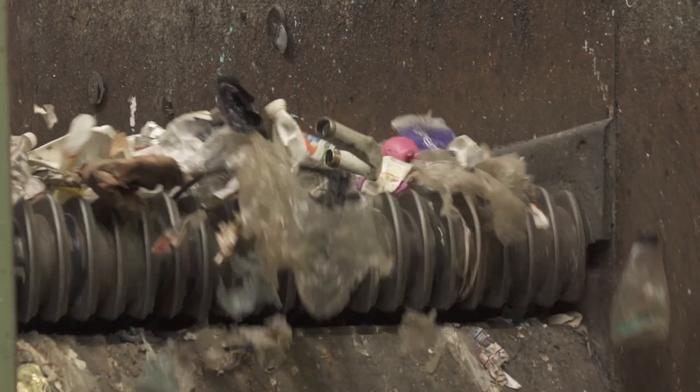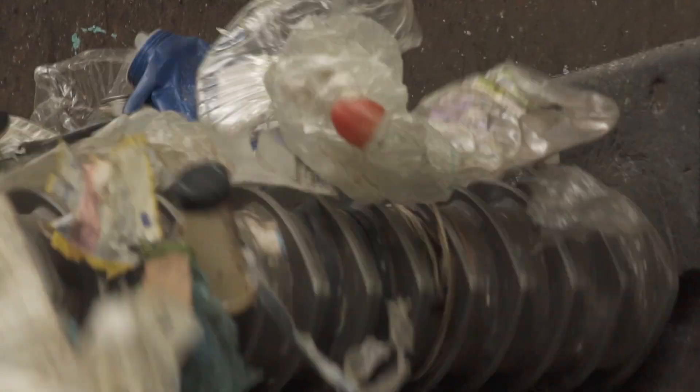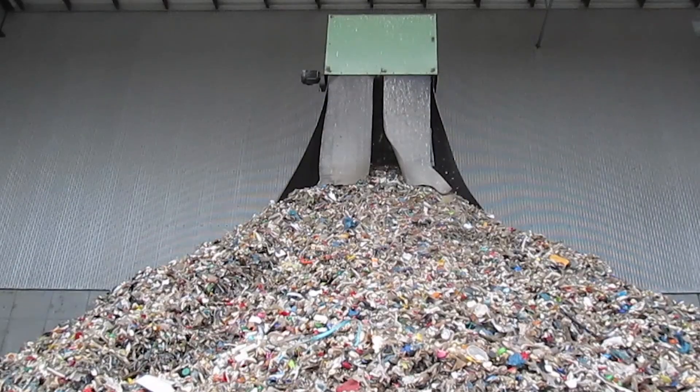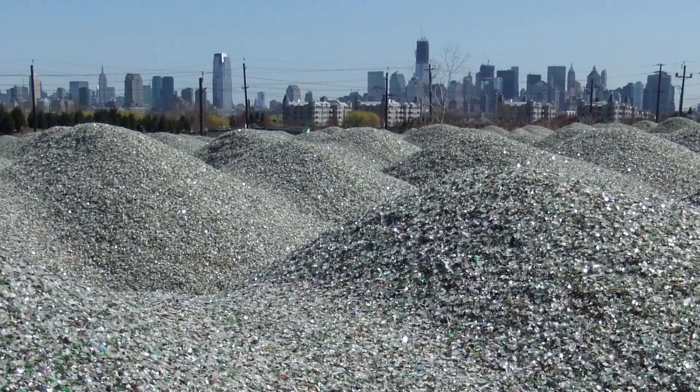Disc screens are spinning discs that throw material forward, with gaps between them. Anything less than two and a half inches goes through the disc screen — that's really targeting glass, removing 95% of our glass. We send that to our glass plant in Jersey, where it goes through another set of sorting steps and the remaining colored glass is crushed into an aggregate.